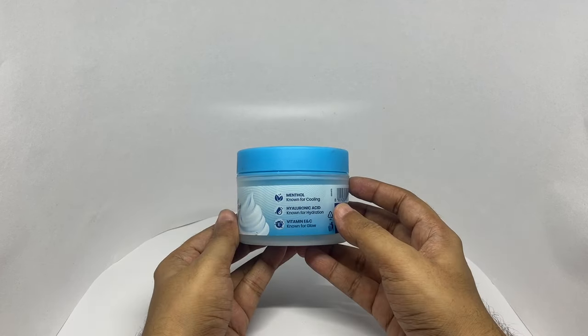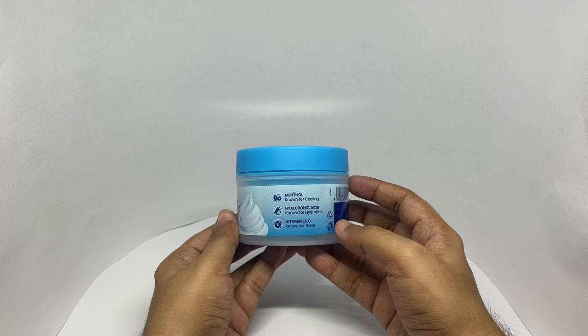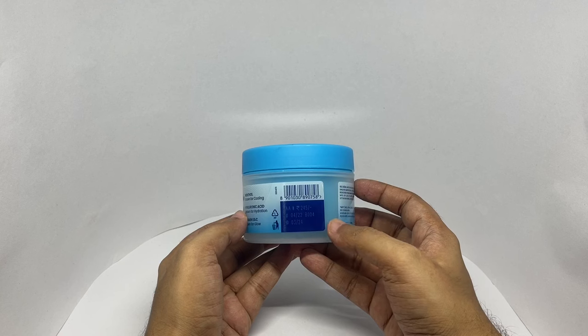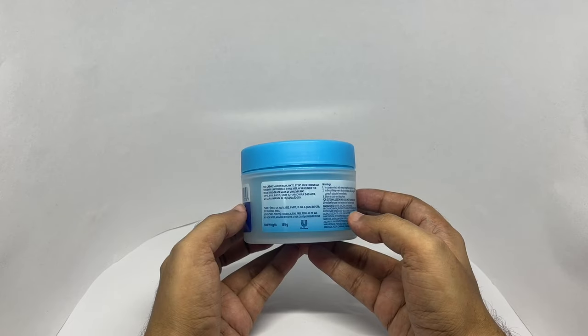It has menthol for cooling, hyaluronic acid for hydration, and vitamin E and C for glow. It costs around 245 rupees, or about $3. Manufactured in Haridwar, Uttarakhand, India.